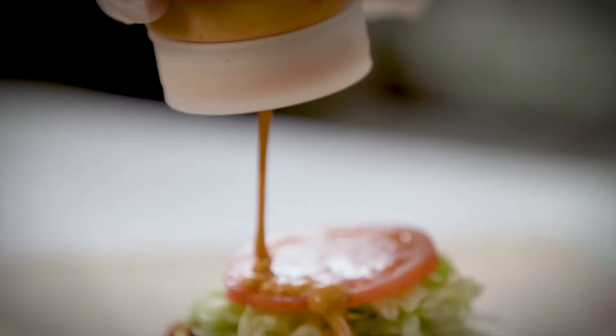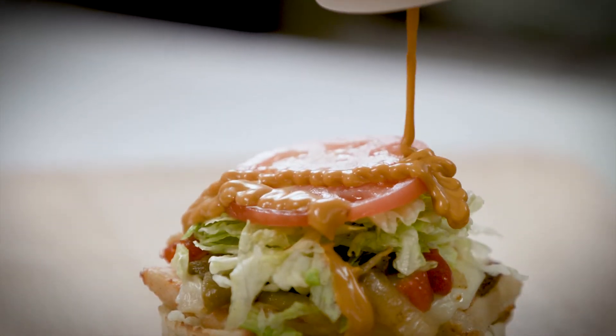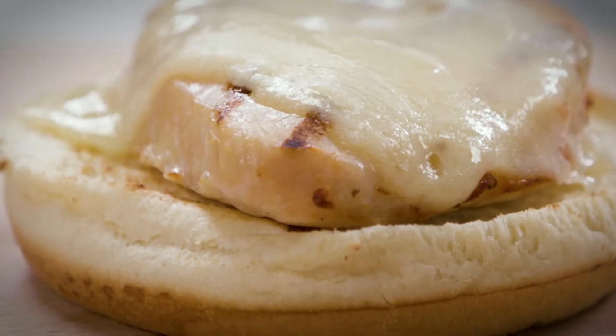Fire it up with the Fiery Jack, with hot pepper cheese, roasted peppers and onions, and chipotle ranch. Tame your appetite with the Mushroom Swiss, made up of Swiss cheese,